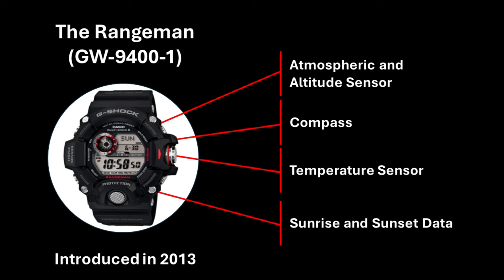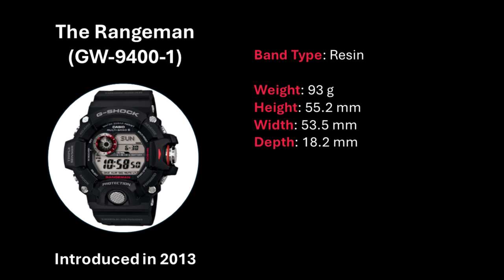That's a full year and a bit after the release of the Rangeman. In addition to the triple sensor, it also included other outdoor features such as the ability to get sunrise and sunset data for the home city you're in. This data is pre-loaded into the watch and is captured for every longitude and latitude coordinate until approximately 2099 — which I am sure I am not going to be around to validate, so I'm going to take Casio at their word. The watch itself is in a resin band and weighs around 93 grams, with dimensions close to equal in height and width of around 55 millimeters and a thickness of 18.2 millimeters.